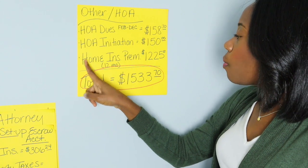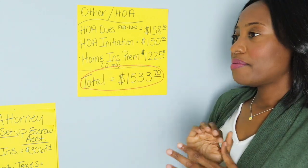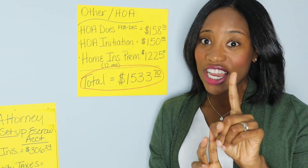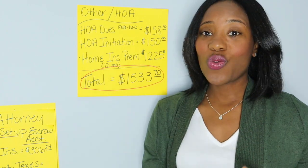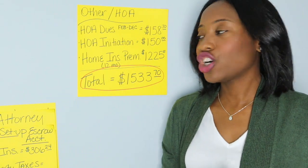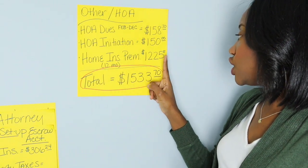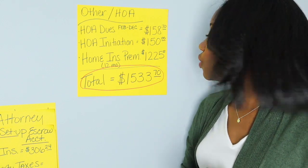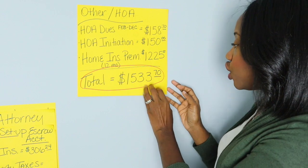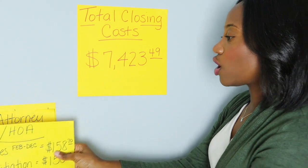For homeowners insurance premium — you might be thinking the insurance was already paid in escrow, but you actually have to pay one full year upfront at closing. The homeowners insurance premium for this example is $1,225, bringing this group of fees to a total of $1,533.70.